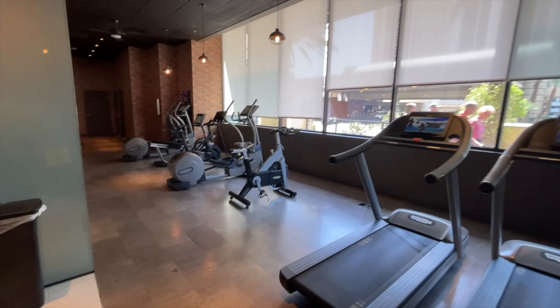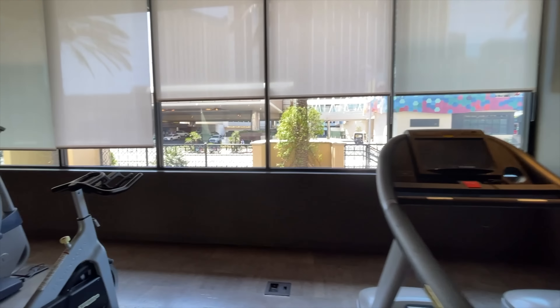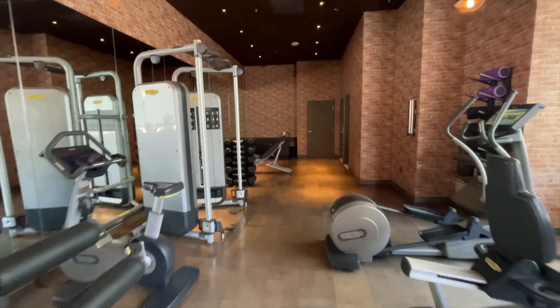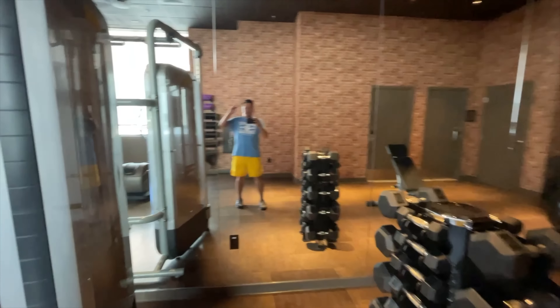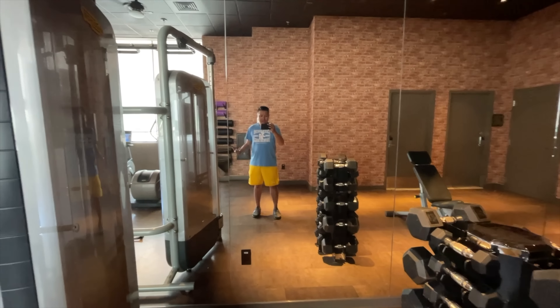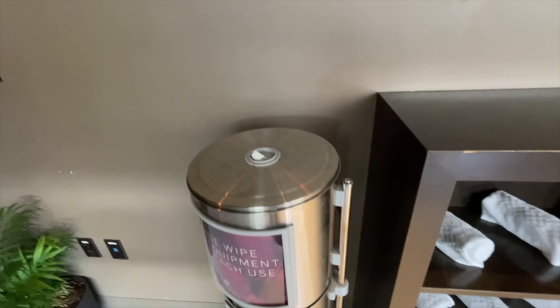Made it to the fitness center. They got two treadmills - not very many. Right across the street is the Horseshoe. You have some ellipticals, some machines, and a few free weights. They also have abs and stretching mats, rollers, and medicine balls. Not that big of a gym but at least there is one here in the hotel so you can get a quick 30-minute to an hour workout. They also have mini towels and sanitary wipes to wipe down the machines.